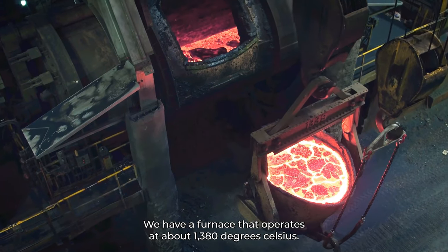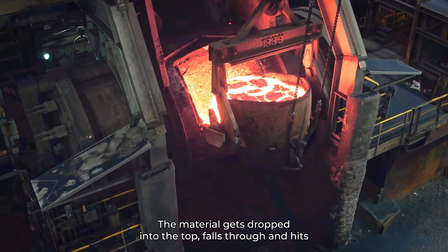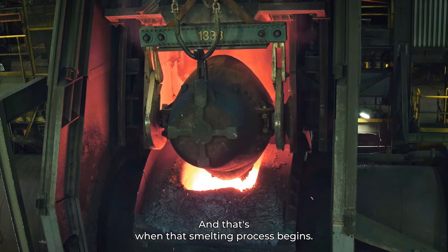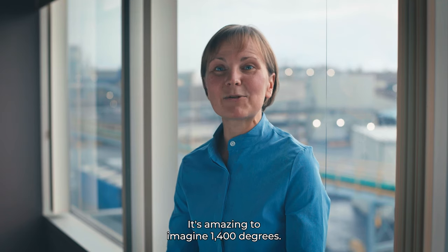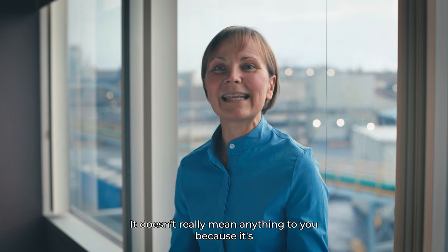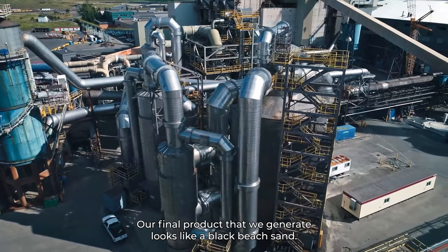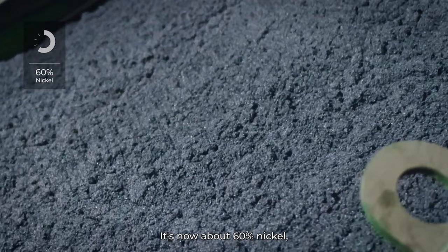We have a furnace that operates at about 1,380 degrees Celsius. The material gets dropped into the top, falls through, and hits the top of the bath — and that's when the smelting process begins. It's amazing to imagine 1,400 degrees; it's like thinking about trillions of dollars — it doesn't really mean anything because it's so far out of your experience. Our final product looks like a black beach sand, now about 60% nickel.